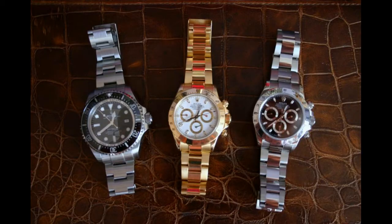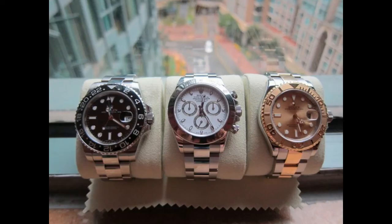Wow, look at that. Is that a rose gold Daytona? And a steel, and what's that — a Deep Sea, I think, if I'm not mistaken, or a Sea-Dweller. Nice, three classy pieces. That's nice, that. I think that's a good little collection.